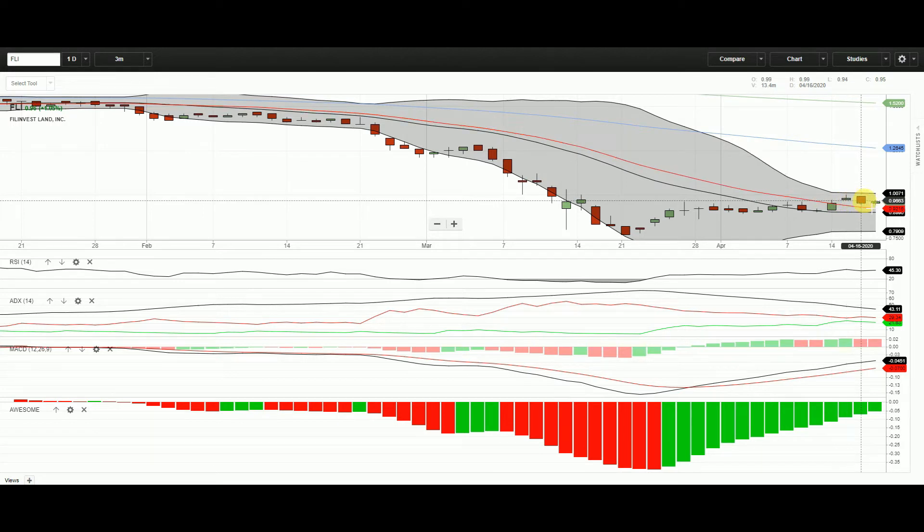Very thin terrain. RSI is still 45, neutral. Sellers still outnumber buyers, so for ADX it's not yet confirmed, but the trend is still strong. MACD crossover happened around March 27 — MACD crossed to the upside but is still negative. The awesome oscillator is also still negative.